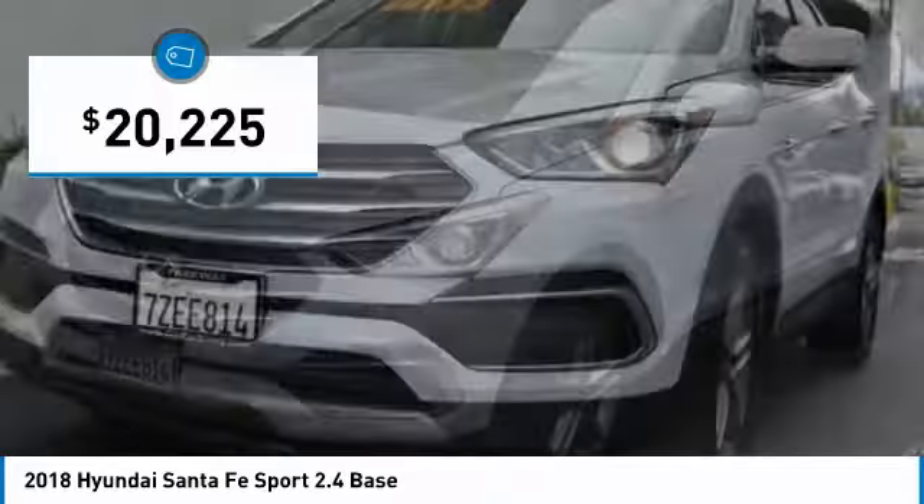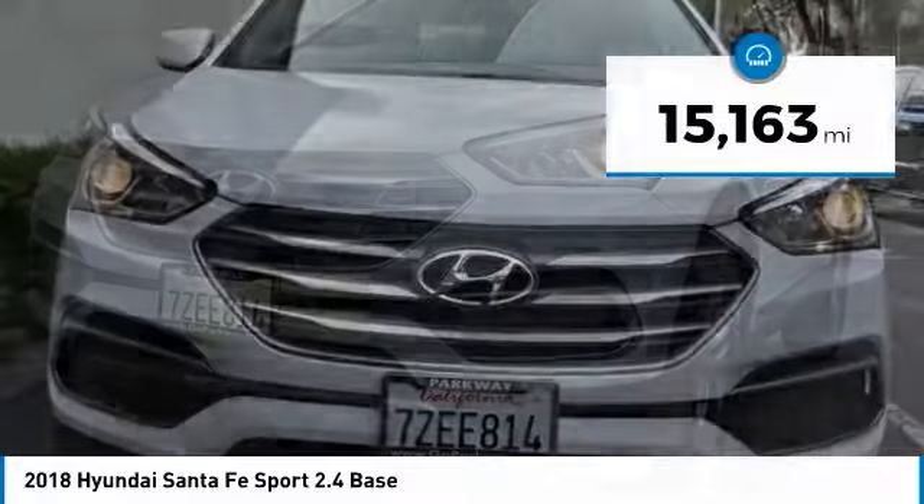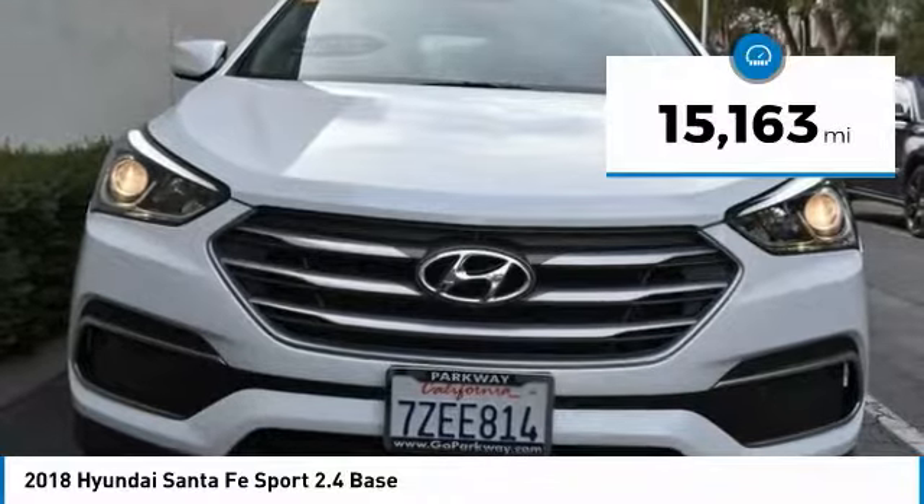And it is priced below $25,000. This vehicle has less than 20,000 miles. Here are some of this vehicle's great options.